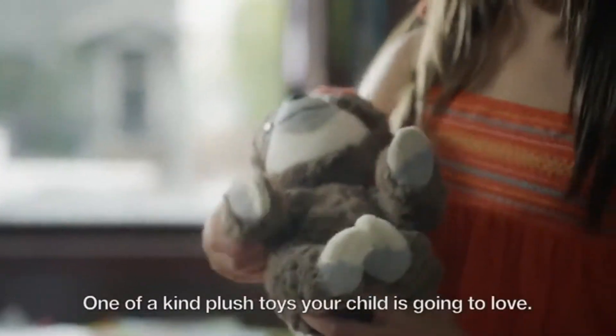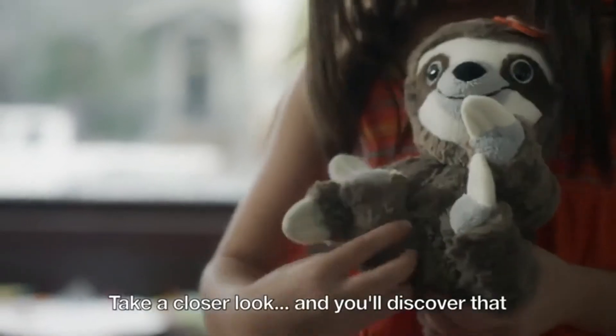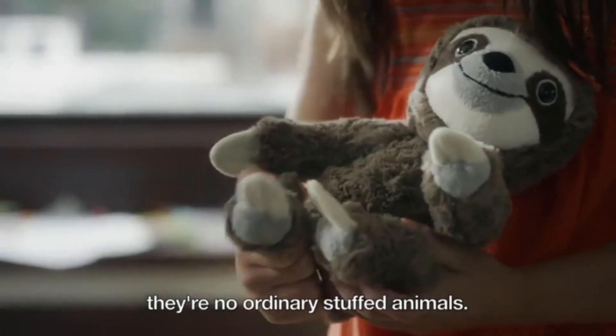Meet Animoodles, one-of-a-kind plush toys your child is going to love. Take a closer look and you'll discover that they're no ordinary stuffed animals.